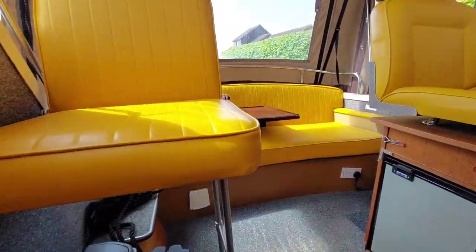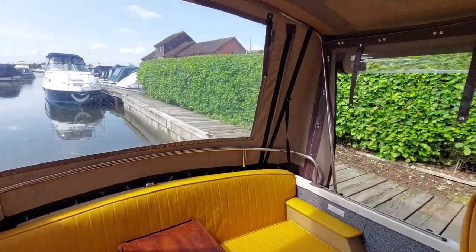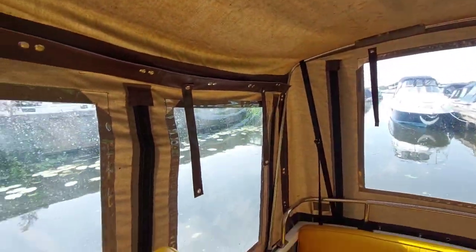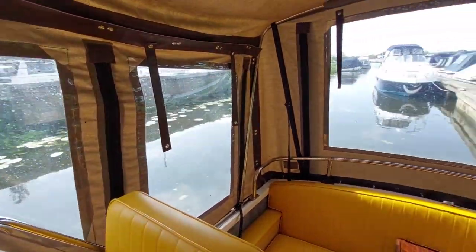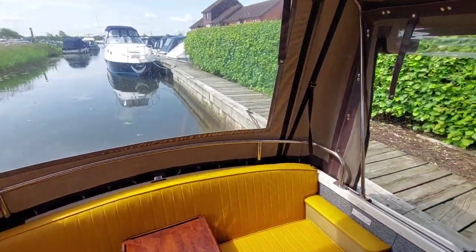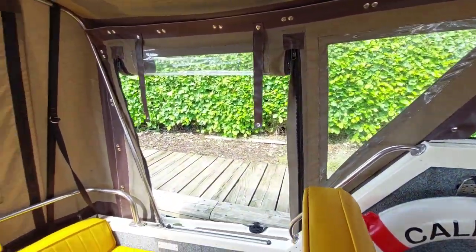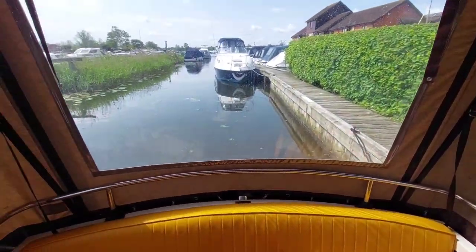Back out into the cockpit — I'll just show you the canopy. Of course all this will come down. So this is going to be a lovely place to spend a nice sunny day like today on the river, with your friends, a bottle of beer, a glass of wine, just poodling about.